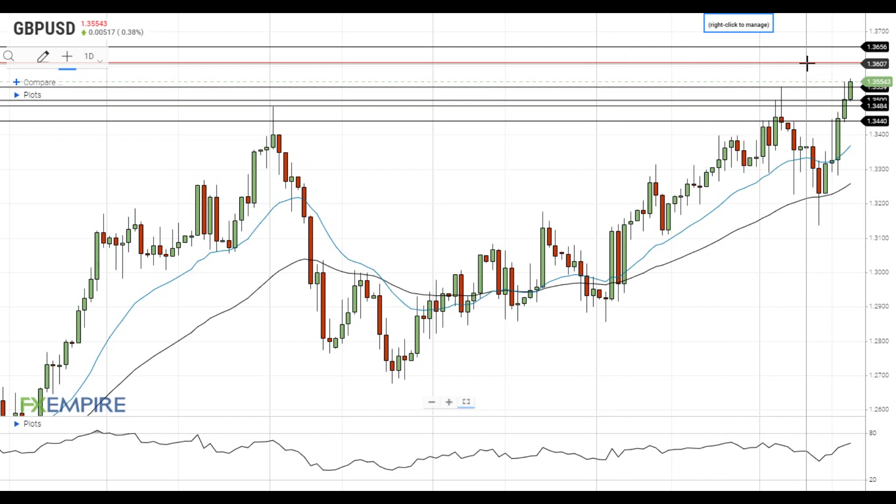A move above this level will open the way to the test of the resistance at 1.3655. On the support side, a move below 1.3540 will push GBPUSD towards the next support at 1.35, which is followed by the support at 1.3485.